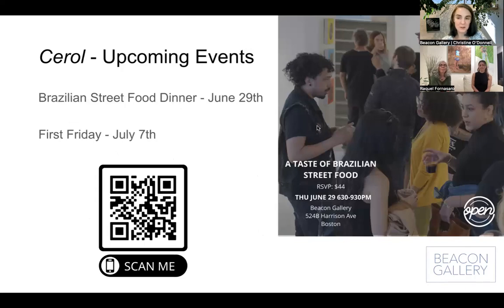Upcoming events — so you're here this evening, delighted to have you. We are having a Brazilian street food dinner, which will be a standing, walking around, talking, and getting to know other people event coming up on June 29th. For tickets you can go to the QR code you can see on your screen now. There are also links on social media, or just contact me. And there's First Friday coming up on July 7th — lots of opportunities to still interact with the show before it ends and come do something social at the gallery.